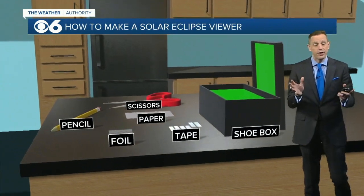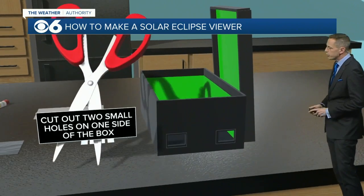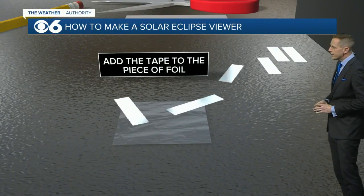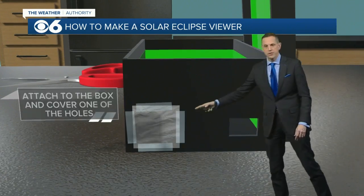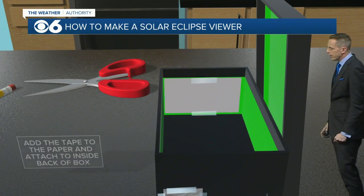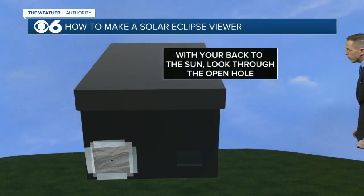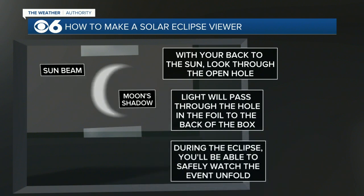You need to wear the special glasses. If you don't have those, you can make an eclipse viewer — maybe you've made one of these in school a long time ago. You take a shoebox, cut out two holes in the front side of the box. Then you take a piece of tinfoil, put some tape around it, and tape that on the front of the box. Take a pencil and poke a hole through that. Then take a piece of paper and put that in the back portion of the shoebox. After that, you put the top on the shoebox, then put your back to the sun and look through the open hole, and you'll actually see things happening almost like they're on a TV screen. That is one way to view the eclipse.